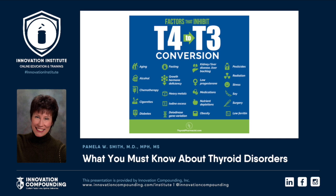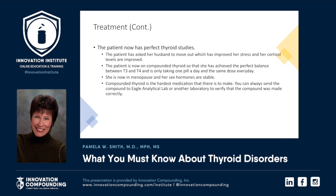The patient now has perfect thyroid studies. She asked her husband to move out, the divorce has been ongoing, her stress improved, her cortisol improved, and she's now on compounded thyroid, which gives her the perfect balance — because not everybody does best on four parts T4 to one part T3. Compounded thyroid is the hardest medication to make. Fortunately, you are working with a pharmacy that does a very good job compounding thyroid. You can always send it to Eagle Analytical Lab or another lab to confirm the compound was made correctly.